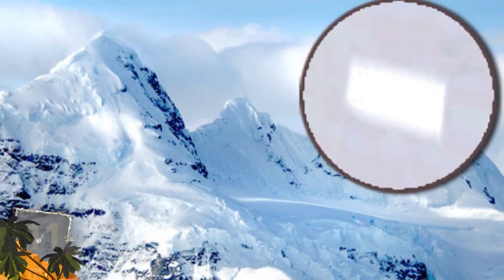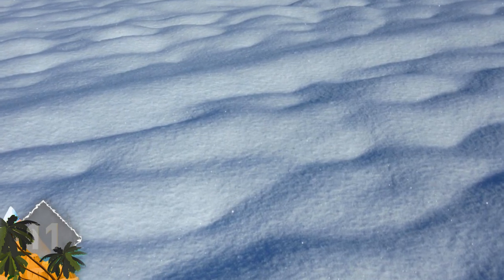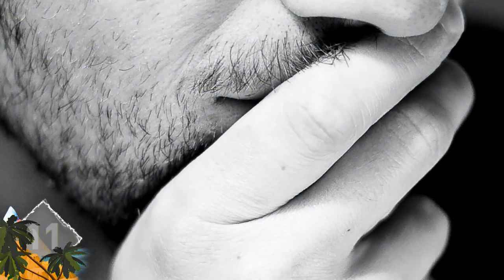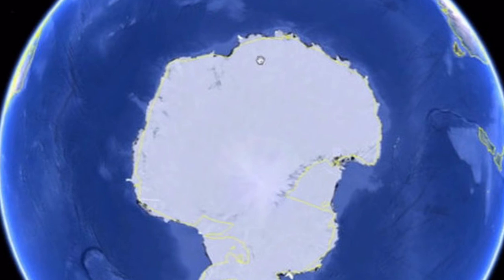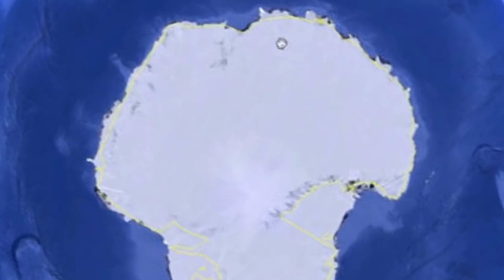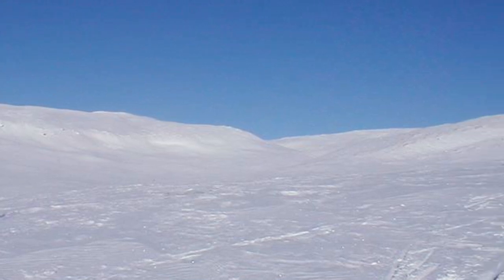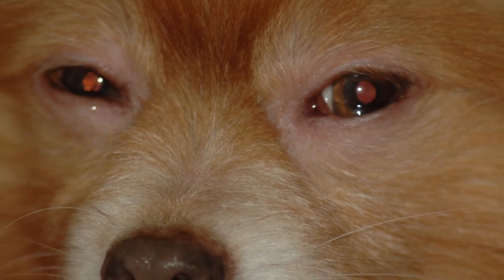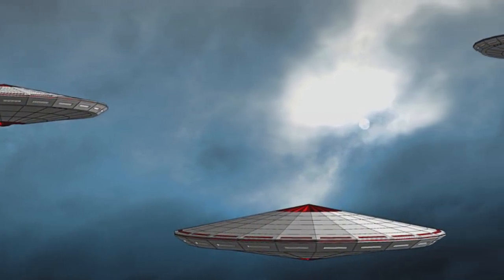A huge structure found buried in the Antarctic was located by Google Earth. Claimed to measure more than 14 miles long, it has provoked a lot of speculation as to what it could be. What appears to be a bright white rectangular formation was showcased in a video uploaded to YouTube in 2012, but to date no definitive explanation has been offered. At an estimated 14.5 miles by 4.5 miles, guesses about what the mysterious structure might be have ranged from a UFO to a secret research facility.